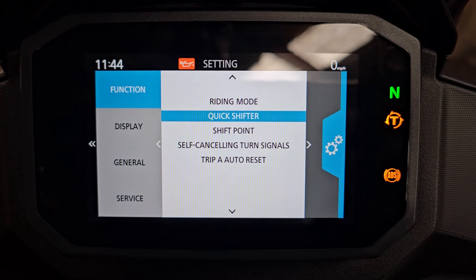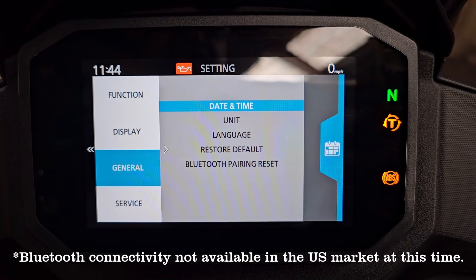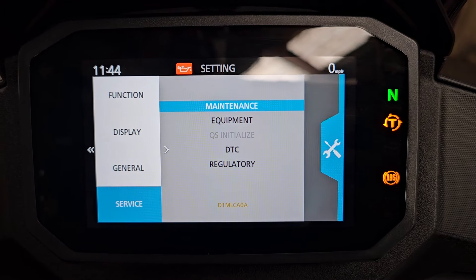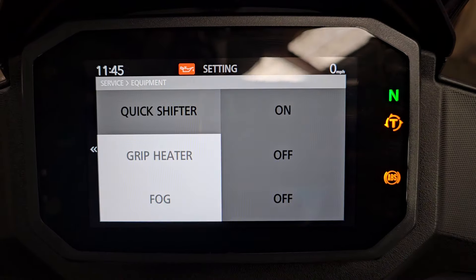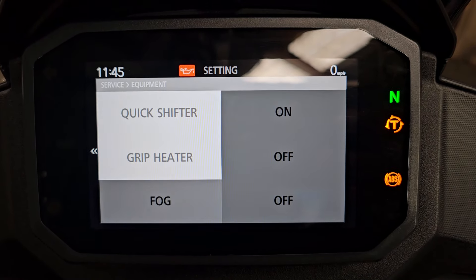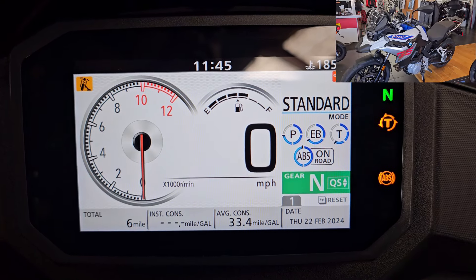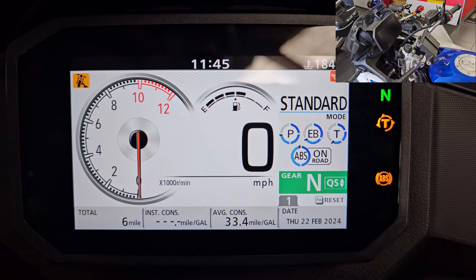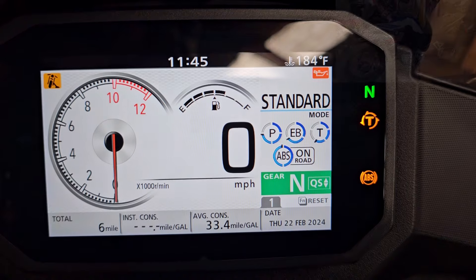We also have a quick shifter on this model — you can set the shift point, shift aggressiveness, and shift light. It has self-canceling turn signals, and there are lots of adjustments on this display. You can even add extra equipment: it already comes with the quick shifter, but there's also a heated grip option and fog light option that can be installed and controlled through the controls. Honda has taken a page out of BMW, Triumph, and Ducati's book — they're late to the game, but they've finally stepped it up and have a worthy competitor in the tech department.